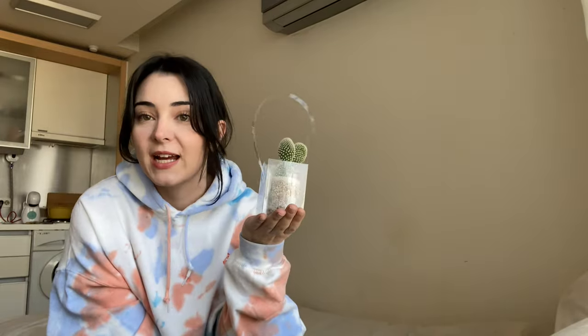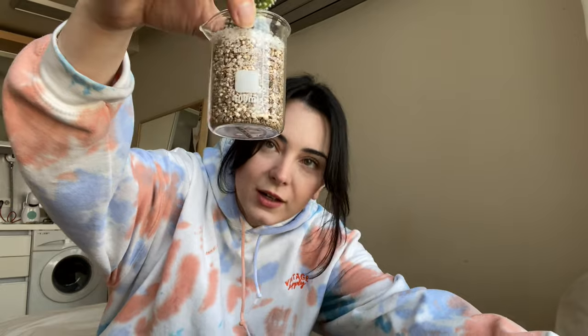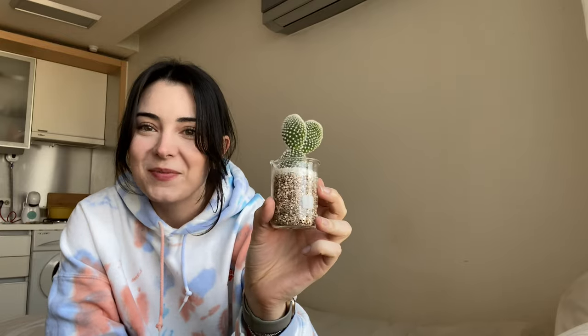So the first thing I got was this lovely little cactus. Of course he has a name — it's Julian. I just thought he was cute. He's in a beaker, which is quite adorable. I thought he looked kind of like a little rabbit with two ears, so I gave him a name. The only problem is I have no idea if he's real or not.